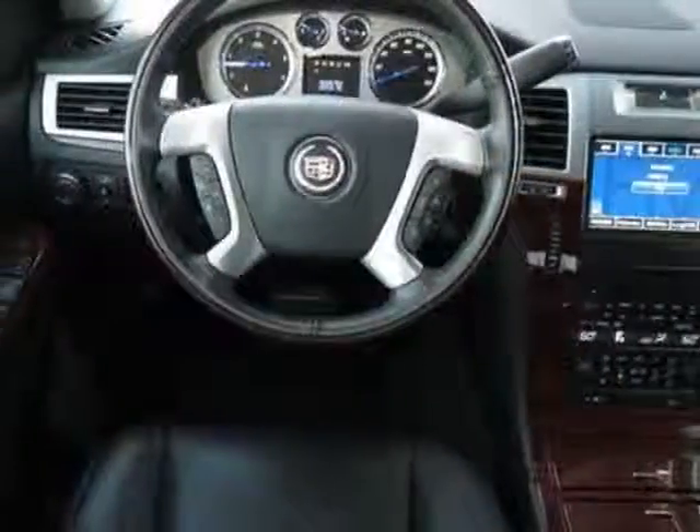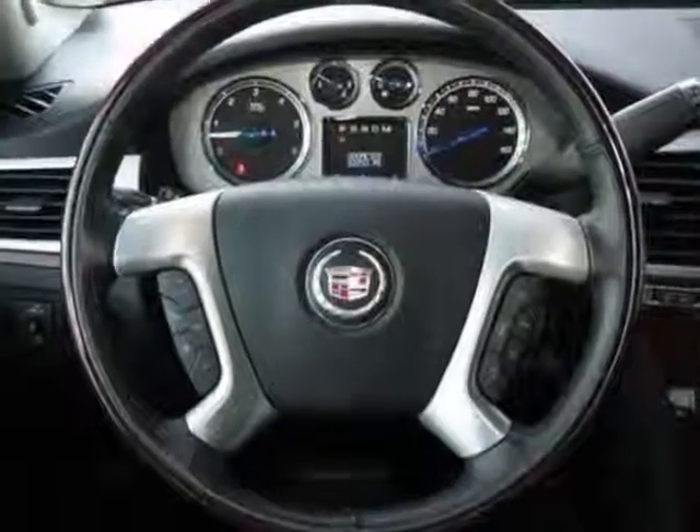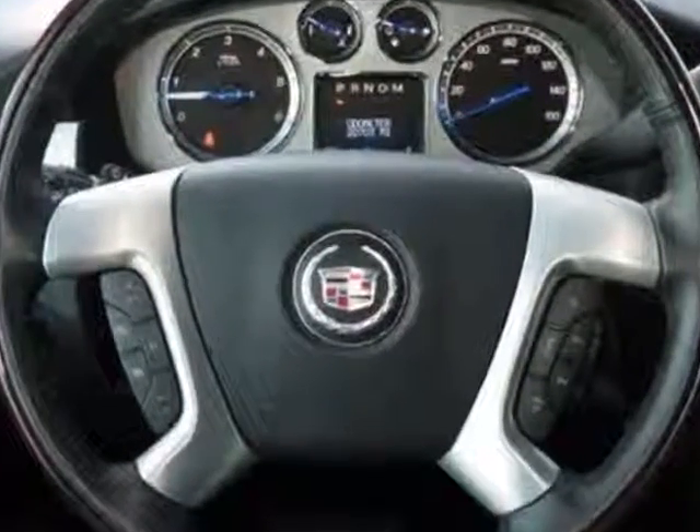Additional options for this vehicle include a power driver's seat, navigation system, sunroof, keyless entry, and overhead console.